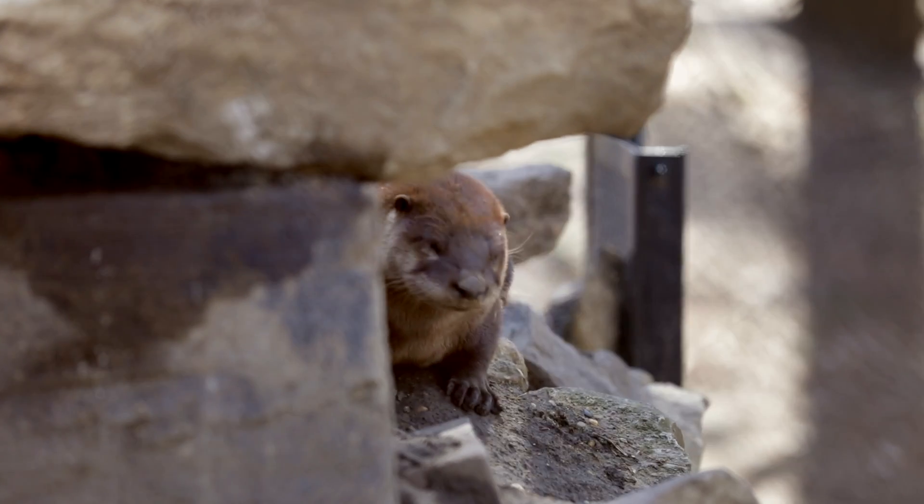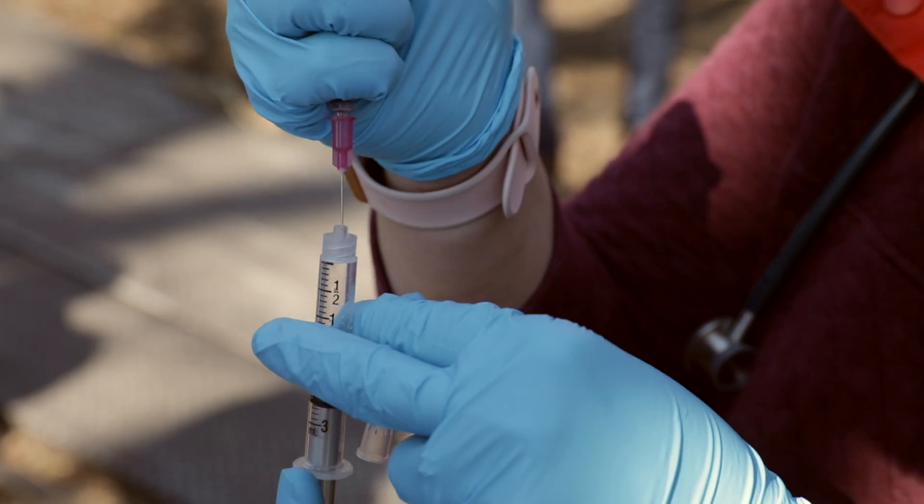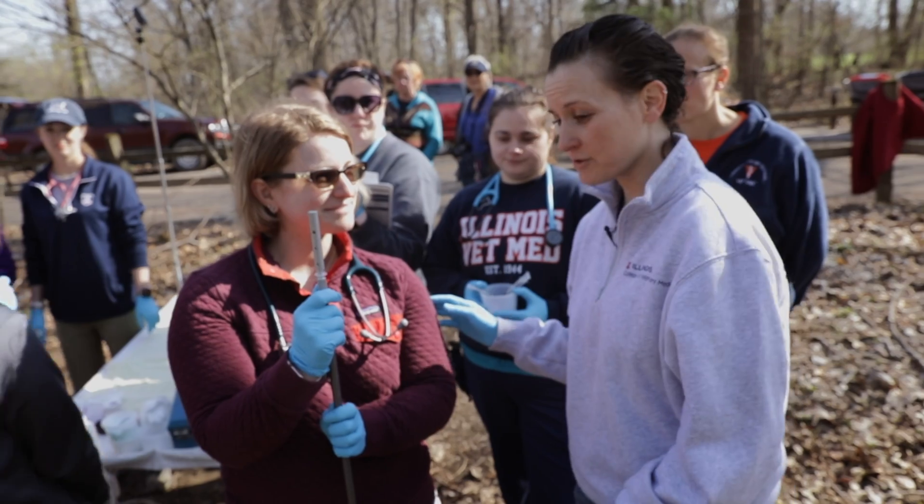So the otters kept us on our toes today. We had a plan and they had a different plan. We're gonna win. So we're gonna carry this very live needle and syringe situation down to the door. Game of patience.